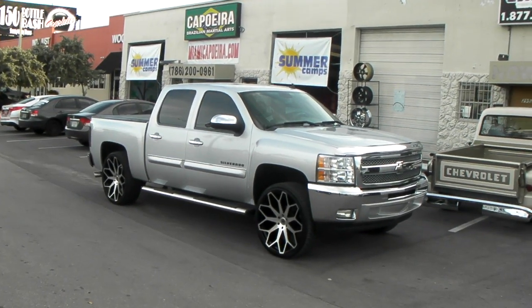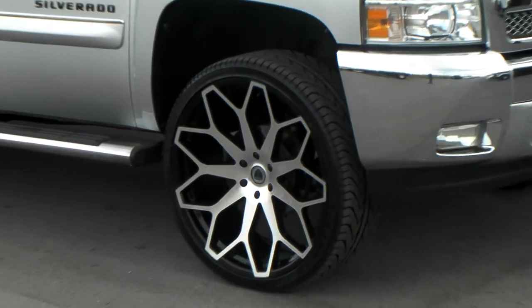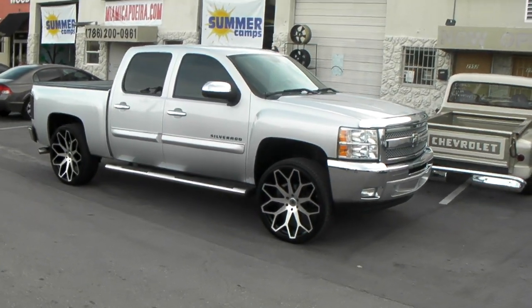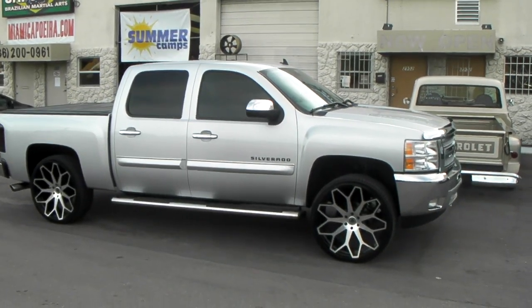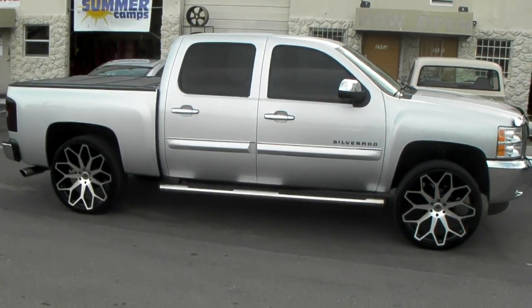Right now we are looking at a Chevy Silverado 2012 with the 26-inch Borghini B28 black and machine wheels. Great looking wheel — 26 by 9.5 with a proper offset. Fits on it with no modifications. This car actually has a lift because it was kind of off-road before. Great looking vehicle, great looking wheel.